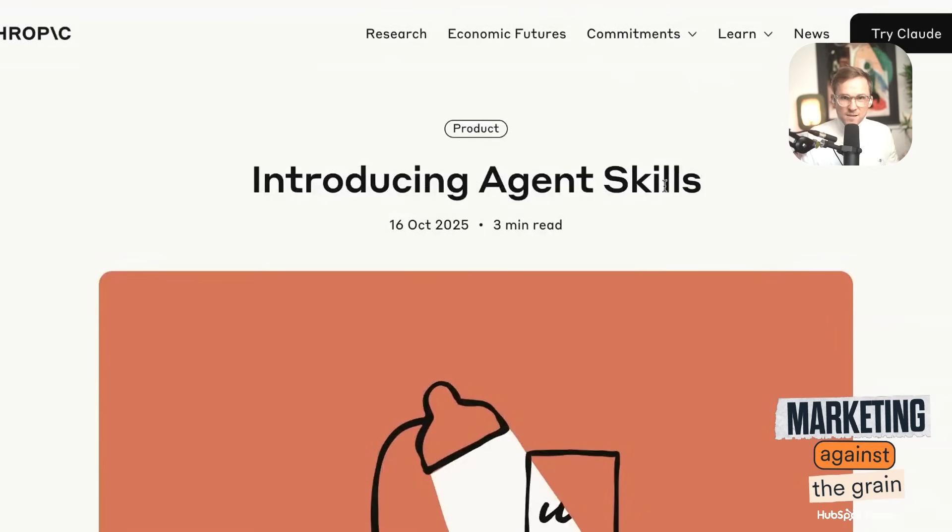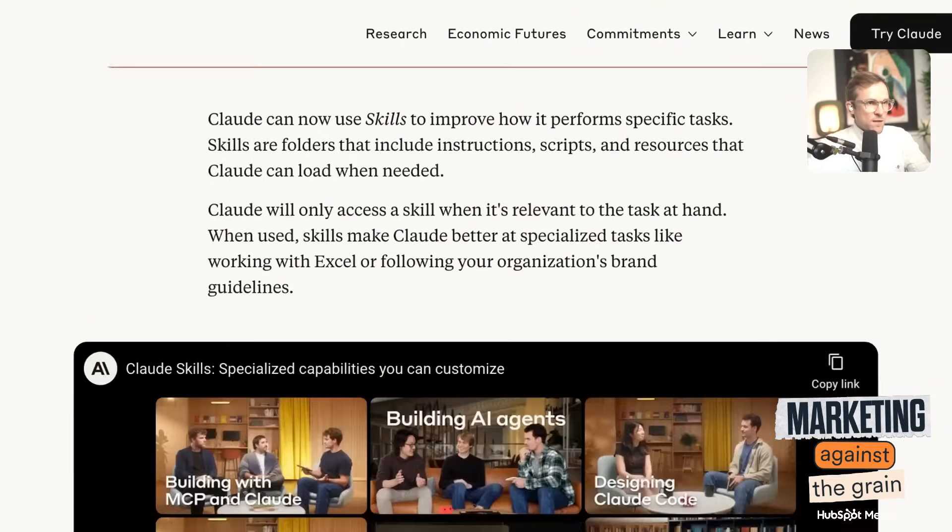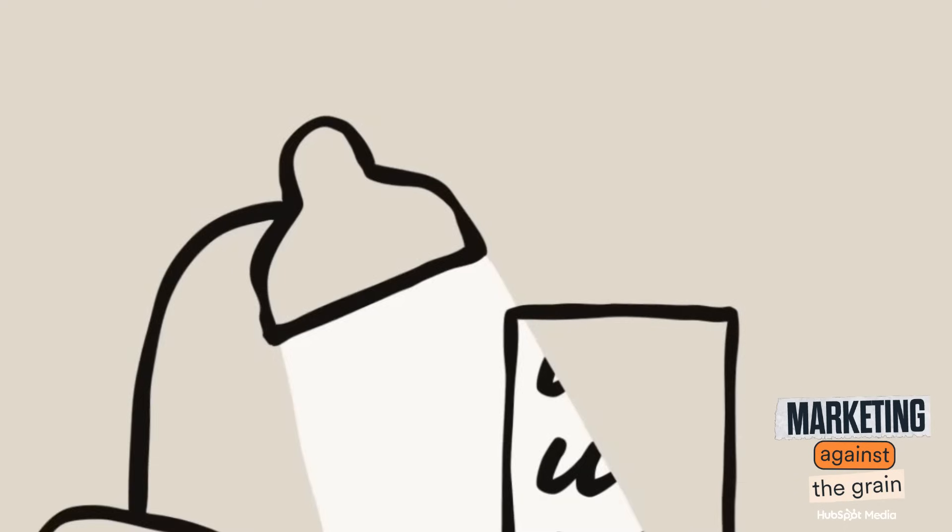Introducing agent skills. We can actually give Claude a bunch of different skills. Let's quickly watch this one-minute video — it really describes how this works and why it's so valuable. Then we're going to create a couple of skills for my Claude agent so you can actually see how it works, and you can start to give these amazing skills to Claude for use in your everyday work.